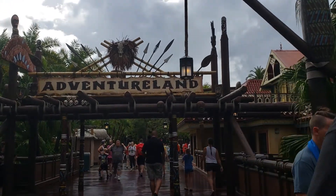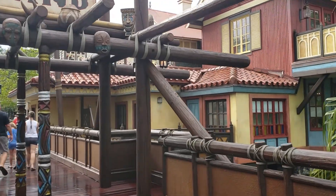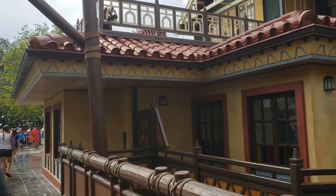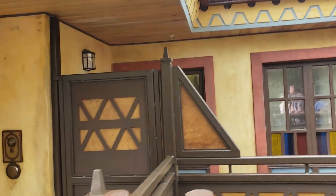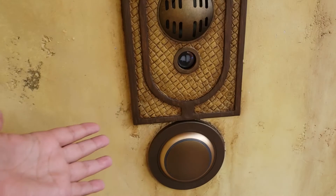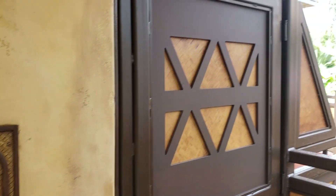The Magic Kingdom location is here in Adventureland — actually right here at the entrance. In the last couple weeks, this was all behind a wall. They revealed the contents behind the wall, and we got a touchpoint right there. It doesn't say Club 33 yet, but it looks like the other ones we've seen.